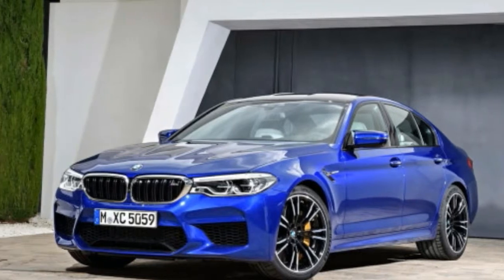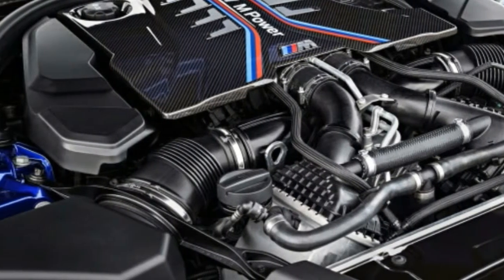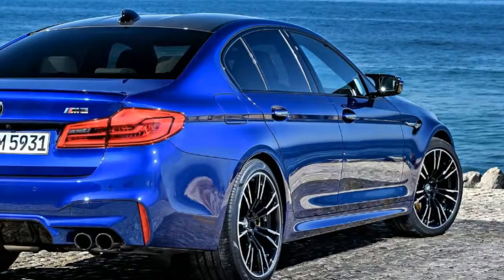This impressive speed and acceleration can be credited to the M5 Competition's M Twin Power Turbo 4.4-liter V8 engine, which delivers a robust 617 horsepower and 553 pounds-foot of torque.